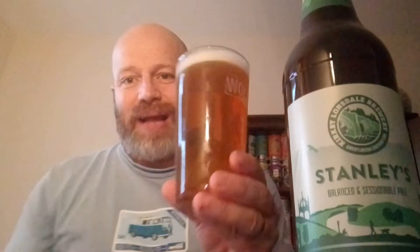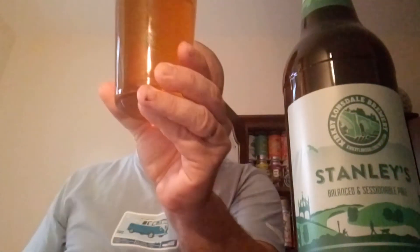Now, tell me who Stanley is. Blue in a glass, as you can see — I don't think it's bottle conditioned. Oh, there is a slight thin film of sediment.